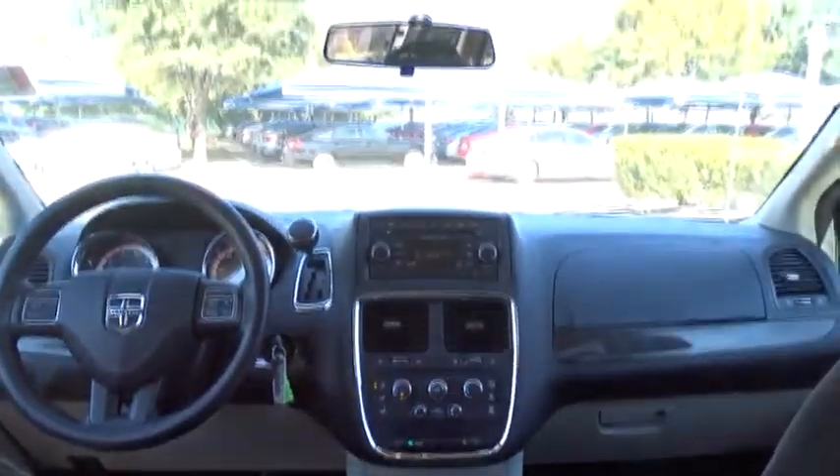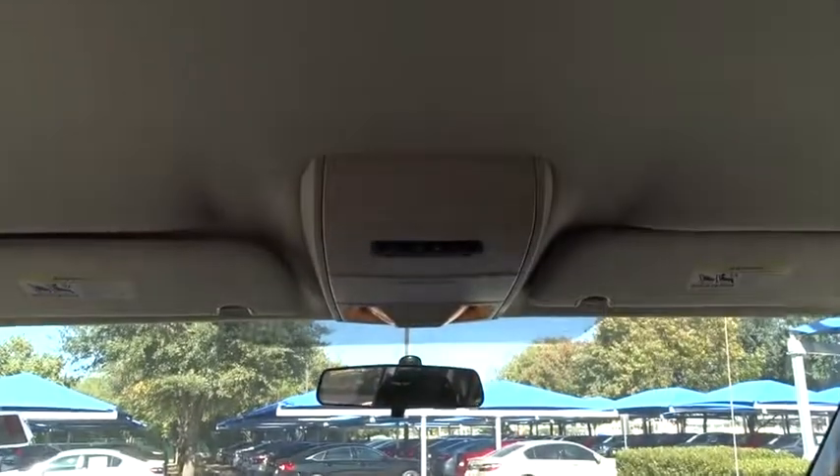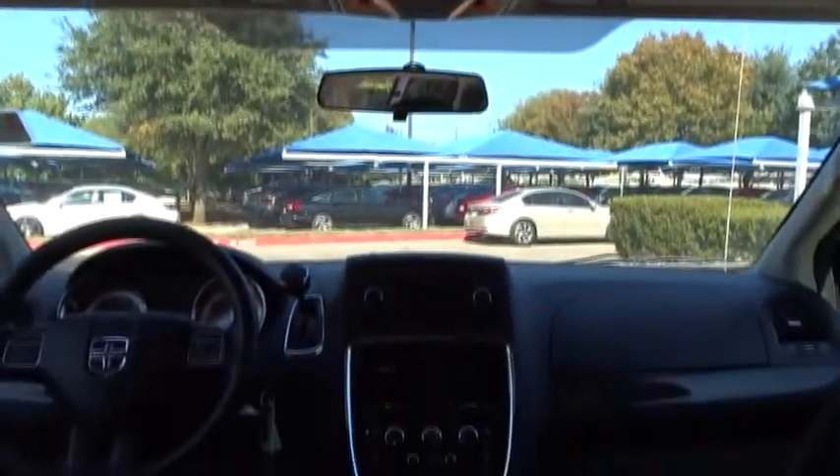Steering wheel audio controls, adjustable steering wheel, power steering, floor mats, aluminum wheels, four-wheel disc brakes, and cruise control.